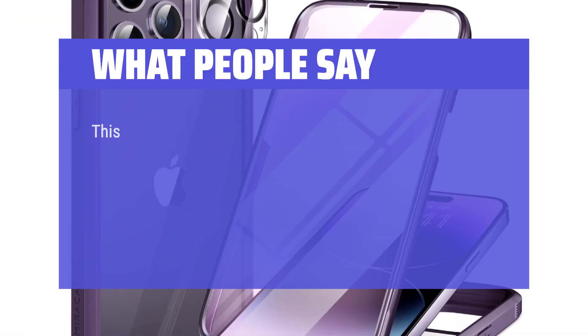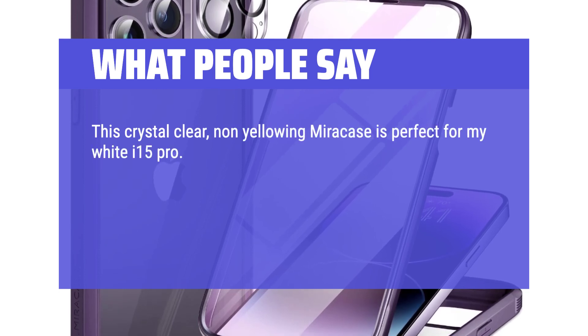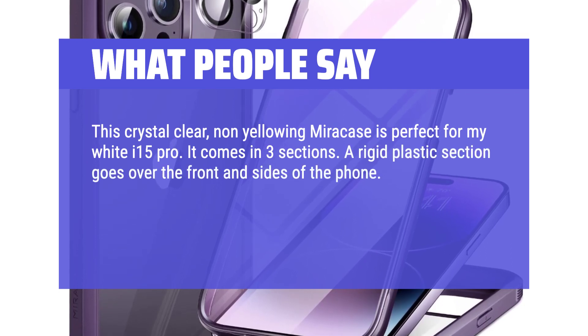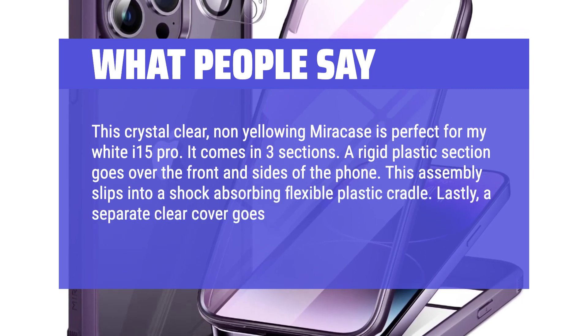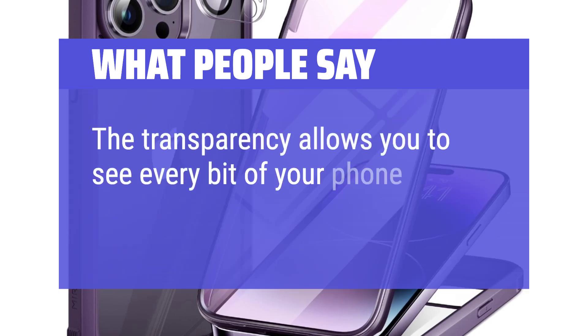What people say: This crystal-clear, non-yellowing MiraCase is perfect for my white iPhone 15 Pro. It comes in three sections. A rigid plastic section goes over the front and sides of the phone. This assembly slips into a shock-absorbing flexible plastic cradle. Lastly, a separate clear cover goes over the camera lenses. The transparency allows you to see every bit of your phone.